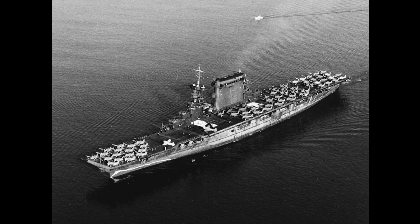USS Lexington, or CV-2 as she was designated, was commissioned on December 14, 1927, and was the second aircraft carrier built by the United States Navy. Nicknamed Lady Lex, she was the lead ship of her class and was the fourth ship of the U.S. Navy to be named after the first battle of the Revolutionary War. She served with distinction until being sunk by the Japanese during the Battle of the Coral Sea in May 1942. Now let's dive into the incredible history of USS Lexington by exploring her construction, operational service, and fate.